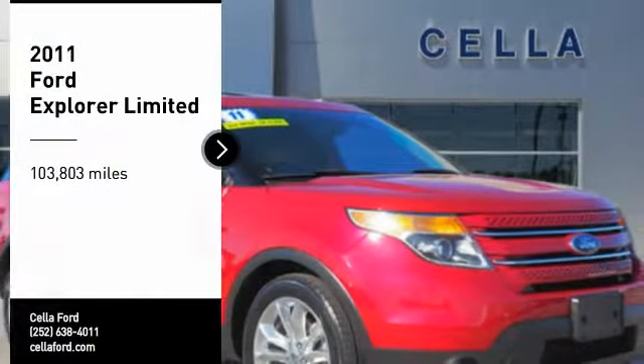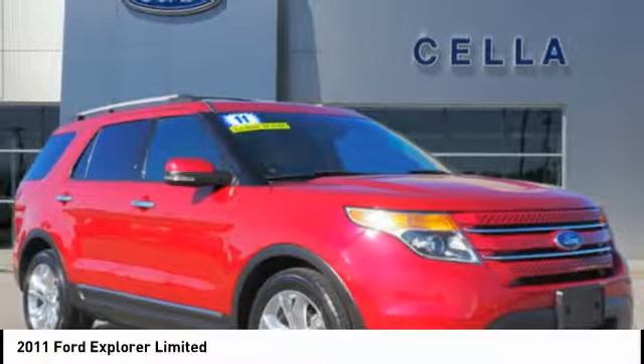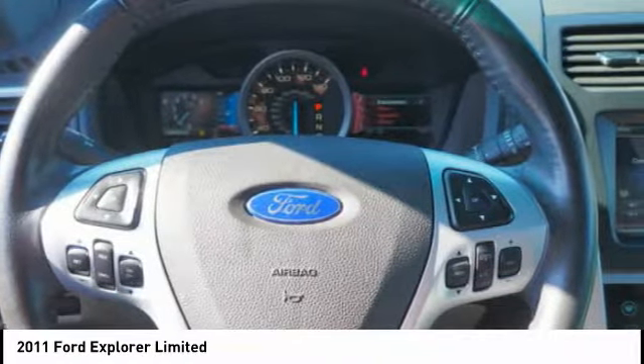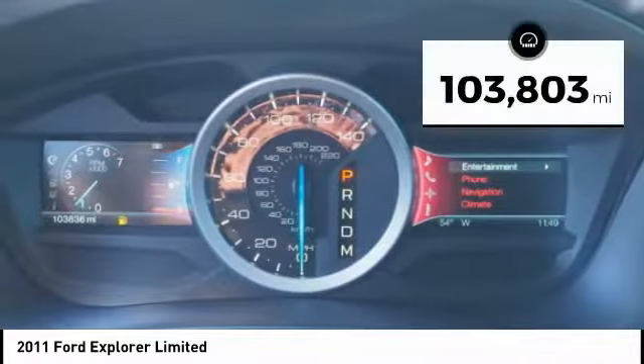We are pleased to show you the 2011 Explorer. You've got a lot of capabilities to call on in a Ford Explorer. Don't underestimate your choices. This vehicle has less than 105,000 miles.